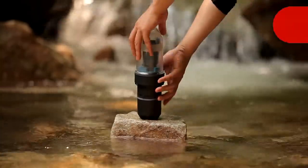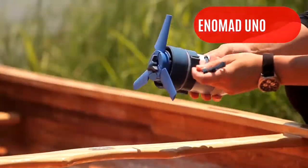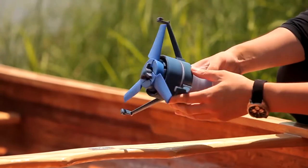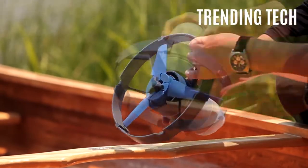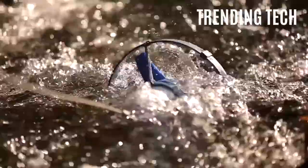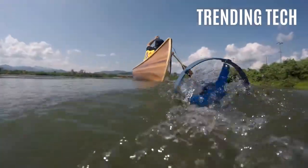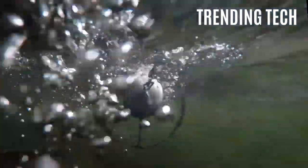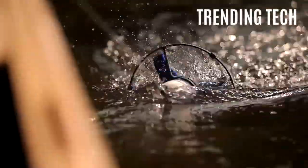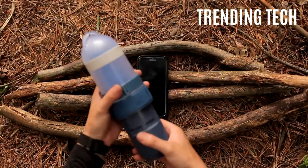Product number two: the Enomad Uno. Carrying on with the topic of energy, only this time we will be exploring water energy. The Enomad Uno is a handy little device that uses running water to spin a propeller which in return creates energy. You can also attach it to the end of your boat to spin the propeller. After a while, its batteries get charged. You can then use the power of the Enomad Uno to charge your phone or a myriad of other devices.